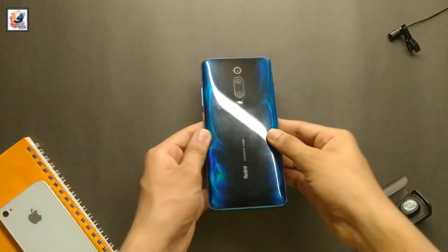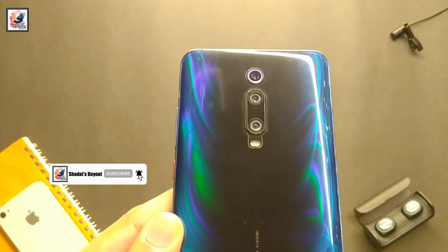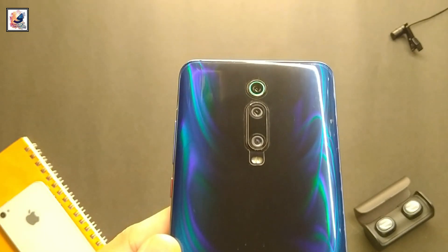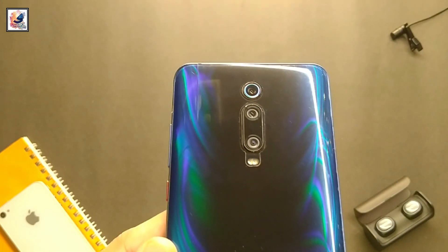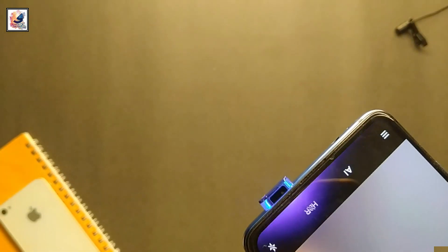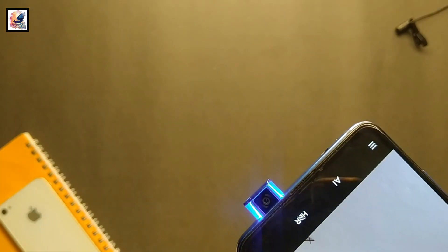Let's move on to the camera section. The smartphone comes with a triple camera setup: a 48MP main sensor with f/1.8 aperture, an 8MP telephoto lens with f/2.4 aperture, and a 13MP ultrawide with f/2.4 aperture. The front comes with a pop-up 20MP selfie camera with f/2.2 aperture.